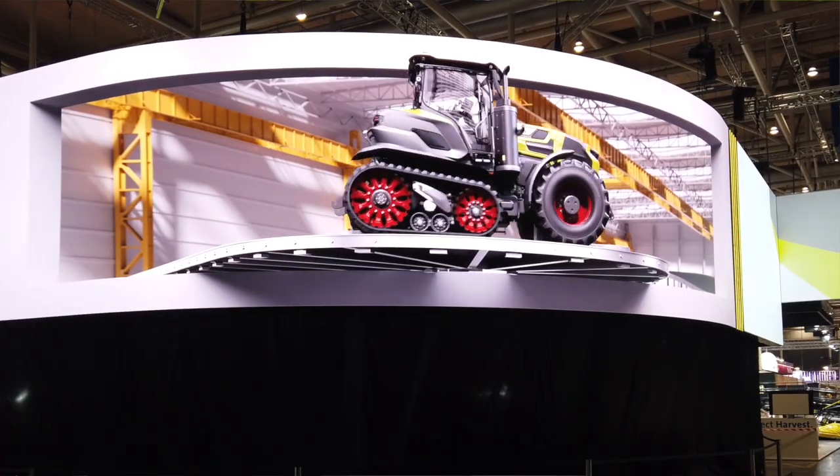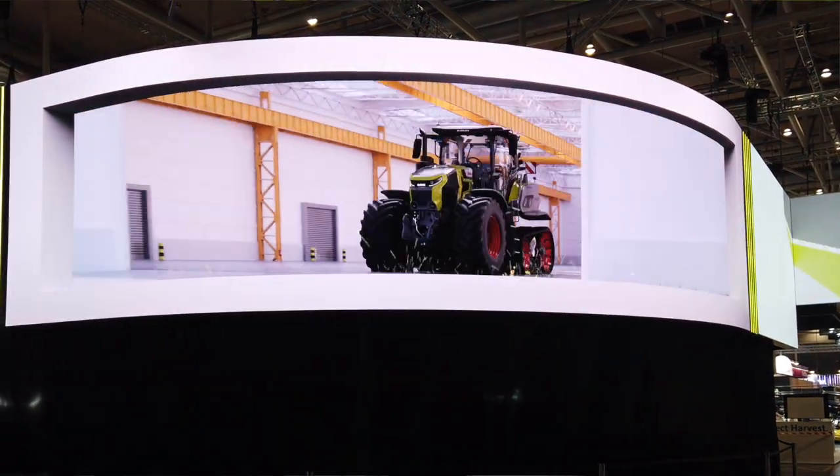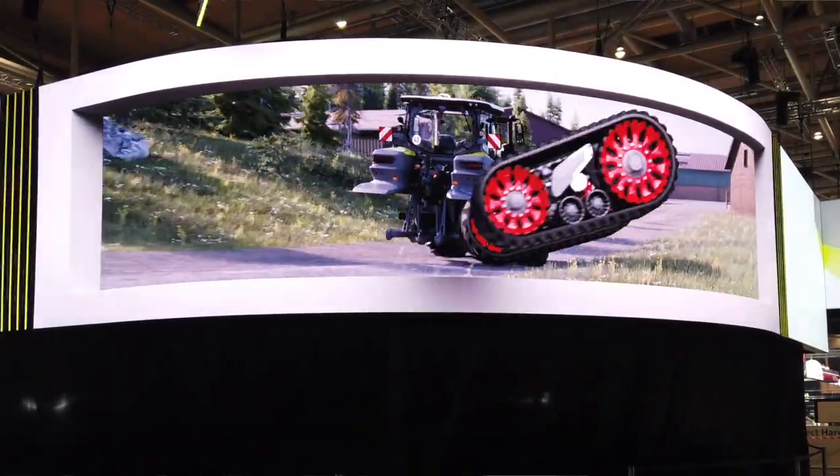Today we have the unveiling of the all-new Axion 9. Claas was the first to deliver a front-wheel-assist type tractor over 400 horsepower in this sort of frame, back in 2011. Moving forward to today, we're unveiling not a facelift but the new generation Axion 9, with up to 60% new content within the vehicle.